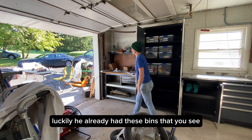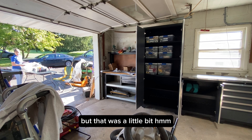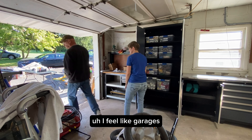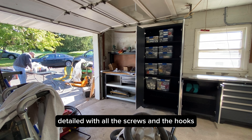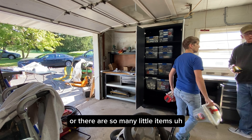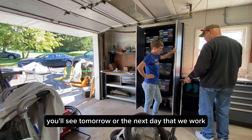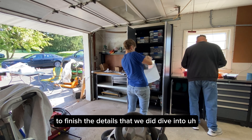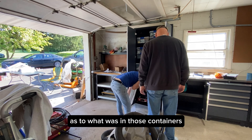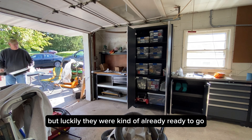Luckily he already had these bins sorted into categories. I did do some labeling with my label maker, but that was a little bit too detailed for the size of this project. Garages — you could go so detailed with all the screws and hooks, especially if you're a do-it-yourselfer. There are so many little items but we didn't end up going that detailed. Those categories — I'll show what was in those containers and bins later, but luckily they were kind of already ready to go, so that was the easiest.